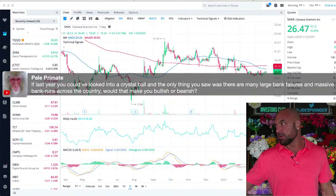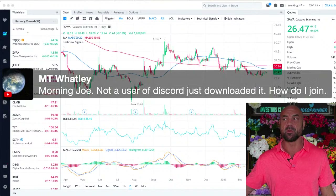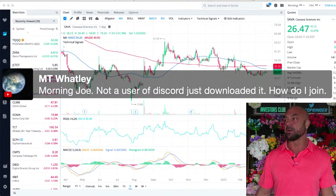If you looked into your crystal ball and only saw many large bank failures and bank runs, would that make you bullish or bearish? Hard to say. I still don't know what I feel about the injection of liquidity — whether that's bullish or bearish.